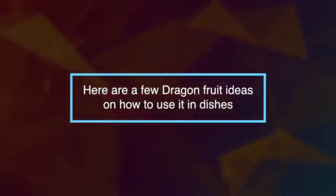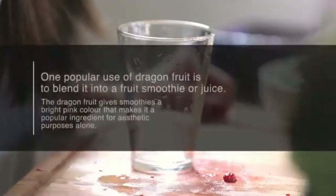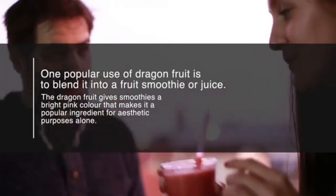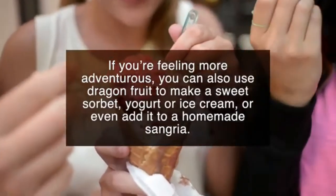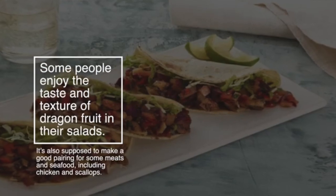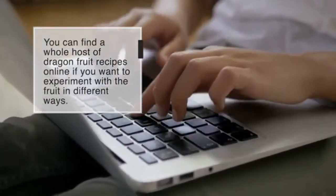Here are a few ideas on how to use dragon fruit in dishes. It's a sweet fruit, so it makes sense to use it as an ingredient for sweet, healthy meals and snacks. One popular use is to blend it into a fruit smoothie or juice — it gives smoothies a bright pink color. You can also use dragon fruit to make a sweet sorbet, yogurt, ice cream, or add it to a homemade sangria. Some people enjoy it in salads, and it's said to pair well with meats and seafood including chicken and scallops.